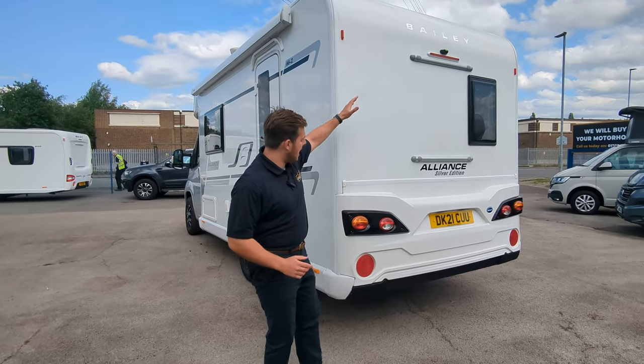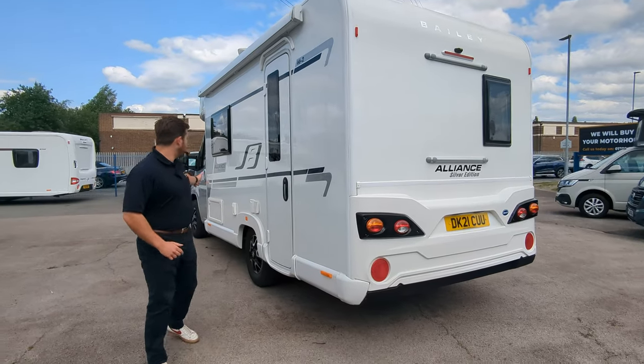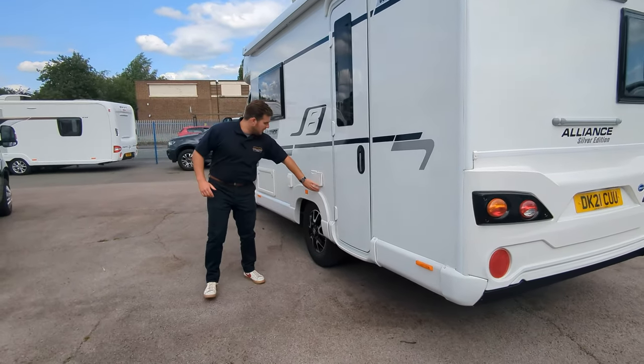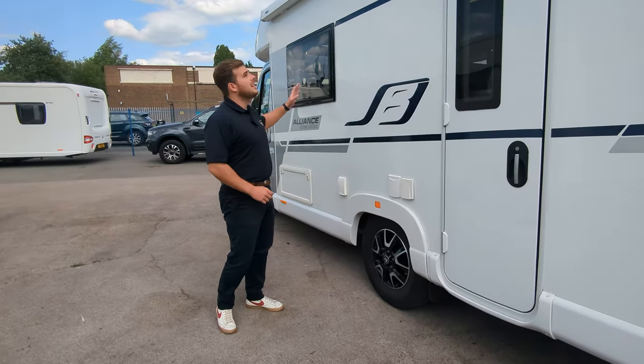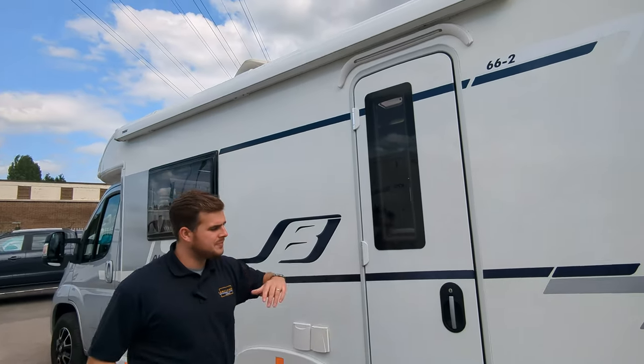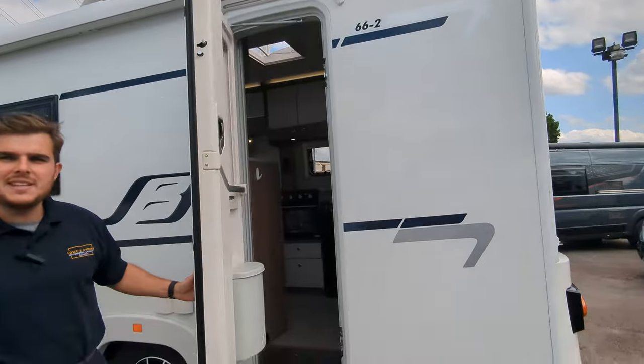Spec wise, you've got your reverse camera, external barbecue point, and an external 230 point just on the other side. There's a canopy fitted on the top and solar as well. We'll check it out on the inside.